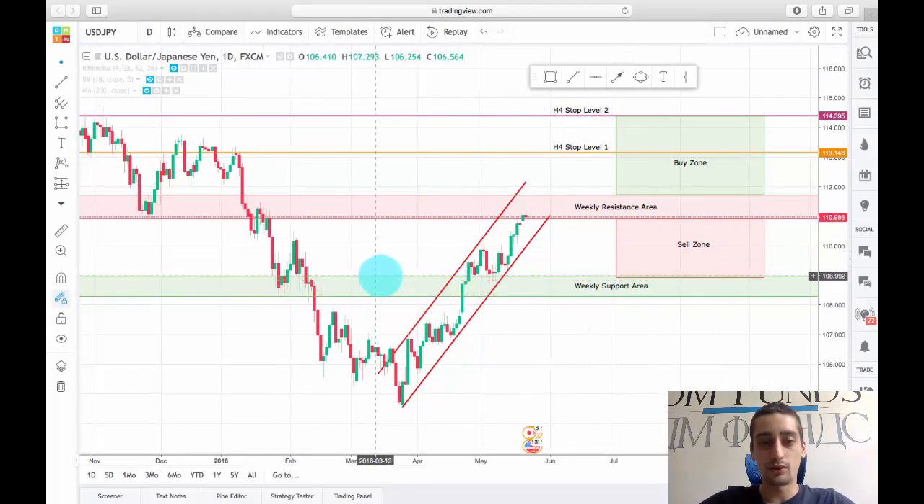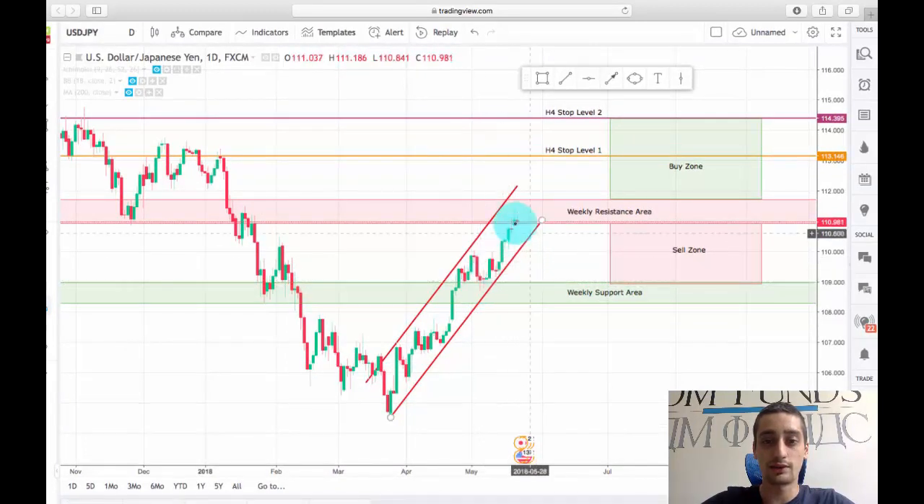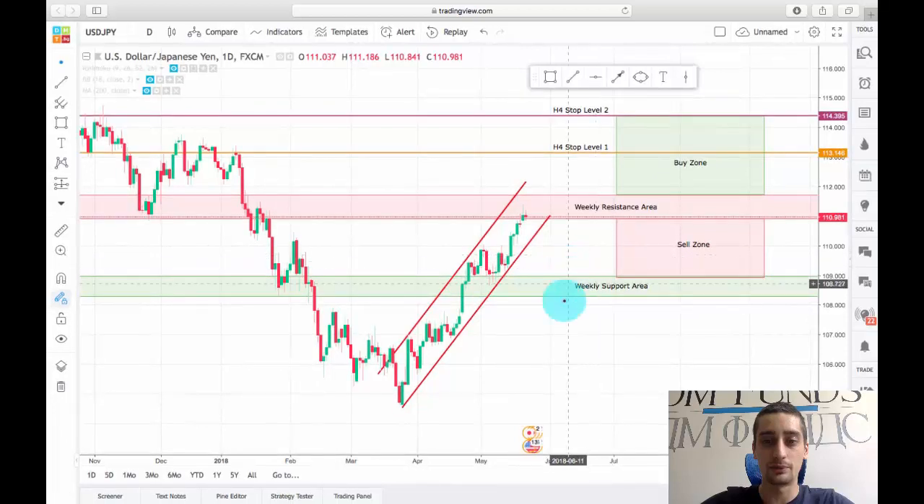This level is a weekly support area between 108.31 and 108.95. You can see here it acted as a support, it was broken, broken again here, but acted as a support once again and helped to pump the price a little bit further up.